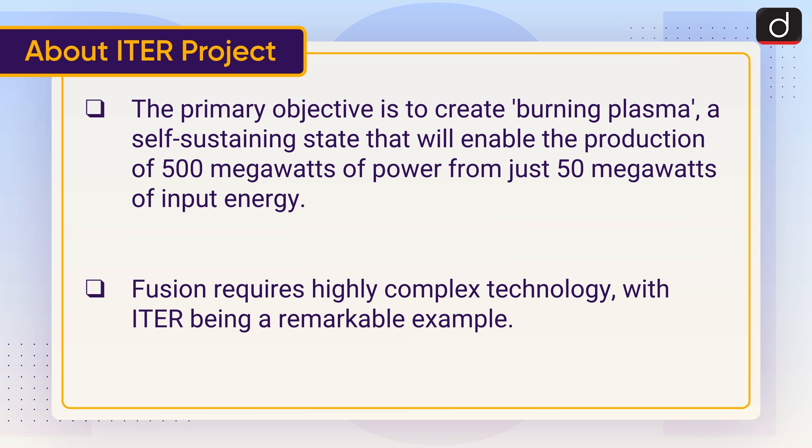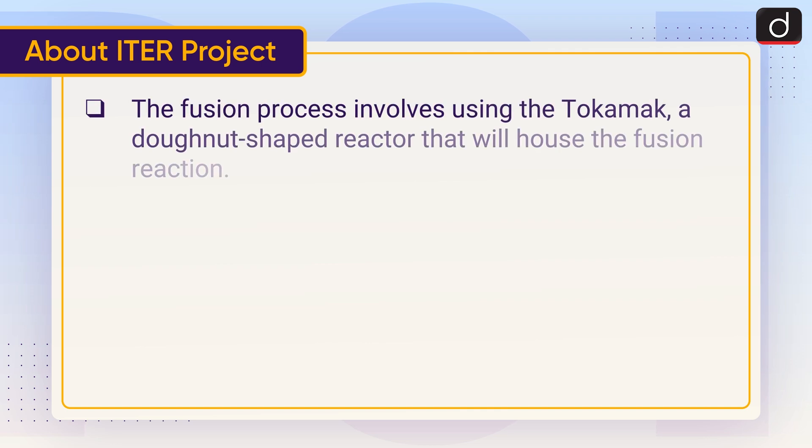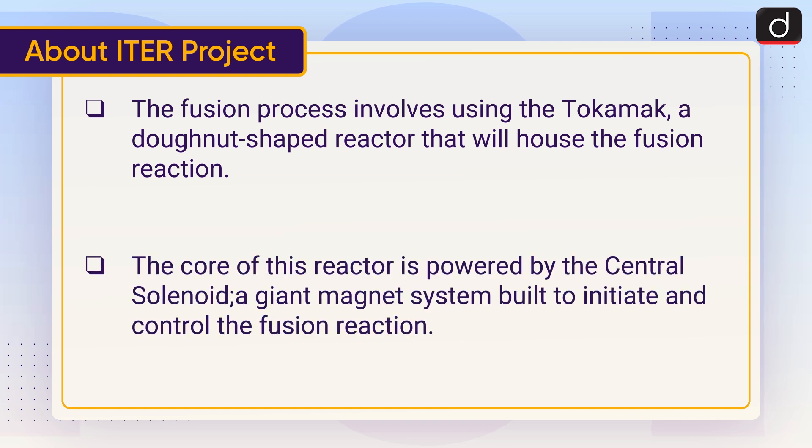Fusion requires highly complex technology, with ITER being a remarkable example. The fusion process involves using the tokamak, a donut-shaped reactor that will house the fusion reaction. The core of this reactor is powered by the central solenoid, a giant magnet system built to initiate and control the fusion reaction.